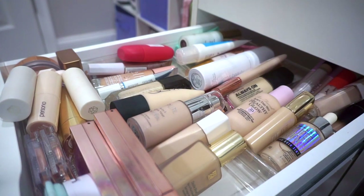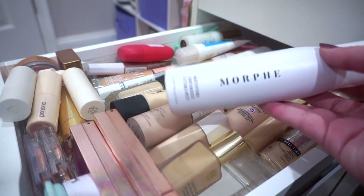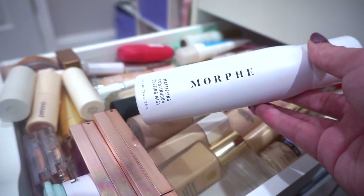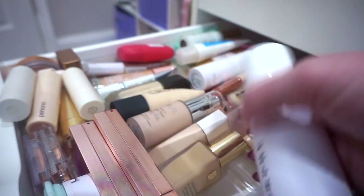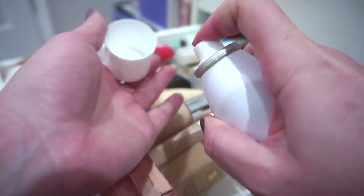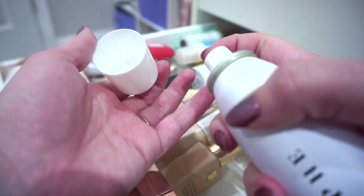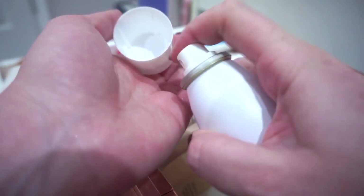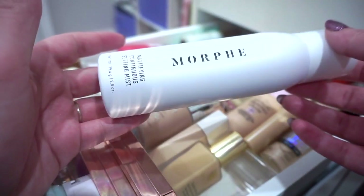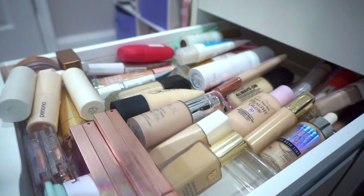I just finished cleaning my vanity top, which needed it so bad. From my setting sprays, I'm going to be decluttering and unfortunately trashing this Morphe Mattifying Continuous Setting Mist — the nozzle is totally clogged. I've tried to fix it so many times with no luck. I'd love your tips for unclogging a nozzle because I never even got to use this, which makes me so sad.